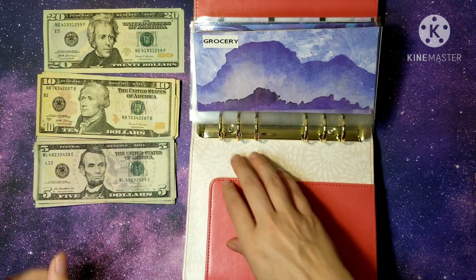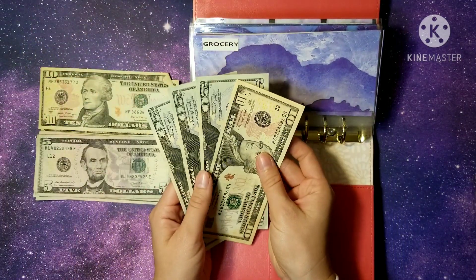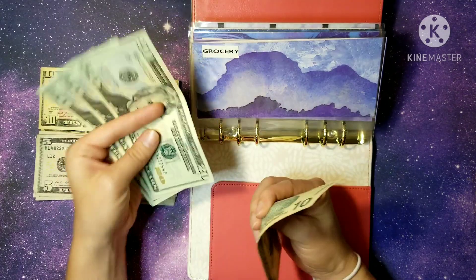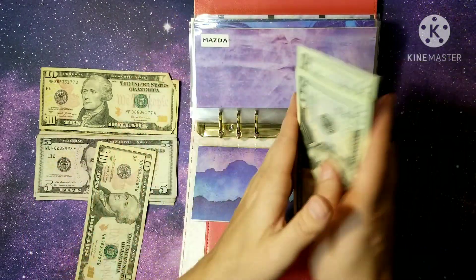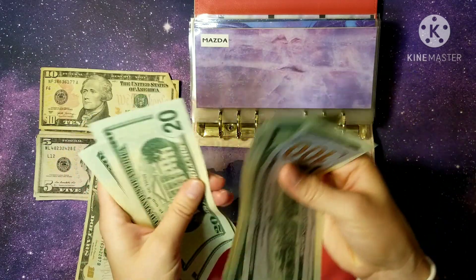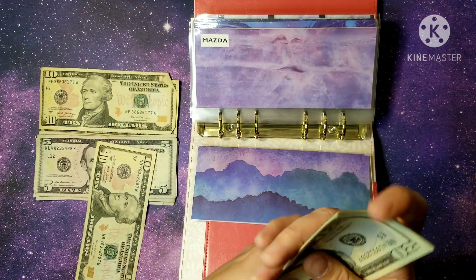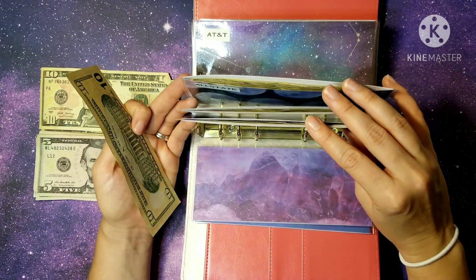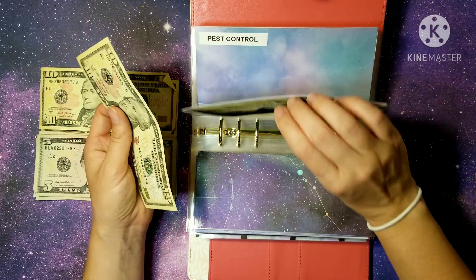Next up is debt and we're doing $70 — so $60 is going to the car, giving us $380 almost covering the whole car payment. I'll pay that mid next week. Then we're adding $10 to student loans.